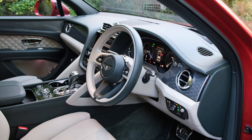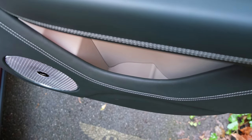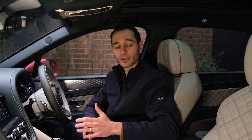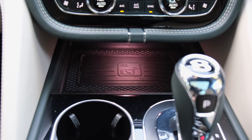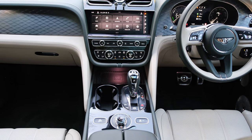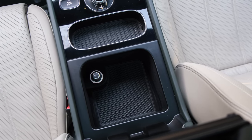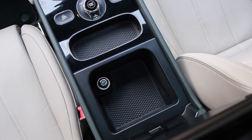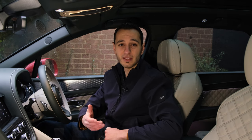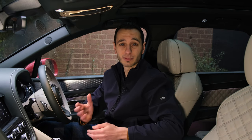For storage, the front door bins are large enough for a 500ml bottle and some small valuables, while at the rear they're a little bit limited although sufficient for most. There's also a glove compartment and centre console storage with a wireless charging pad, two cup holders, and a non-slip area for a key fob. However, the centre armrest storage is limited — you can fit sunglasses and a wallet, but anything larger will need to go in the boot.